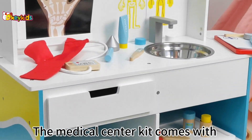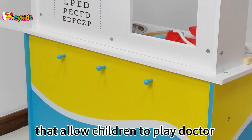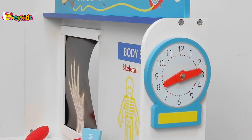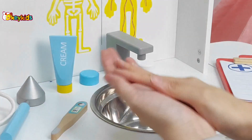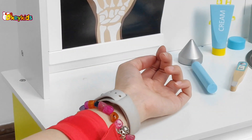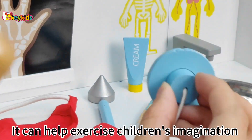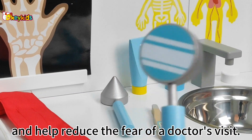The medical center kit comes with a total of 16 accessories that allow children to play doctor and receive patients. It can help exercise children's imagination and problem-solving skills, and help reduce the fear of a doctor's visit.